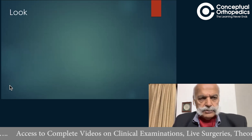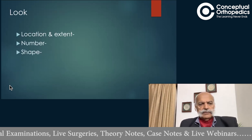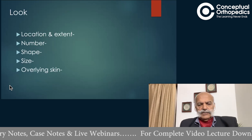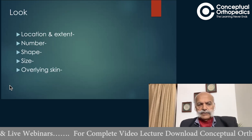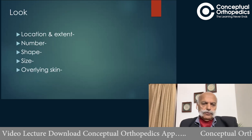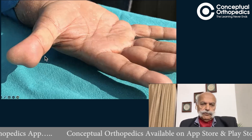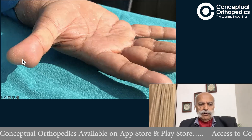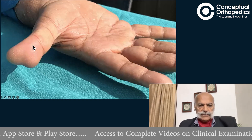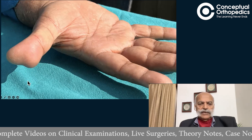On inspection, you must be able to tell us what is the location and extent of the swelling, what is the number of the swelling, its shape, approximate size, and whether the overlying skin appears normal, inflamed, or has any scars or sinuses. The location of the swelling is primarily the pulp region or the palmar aspect of the distal phalanx of the thumb, extending also onto the ulnar aspect.